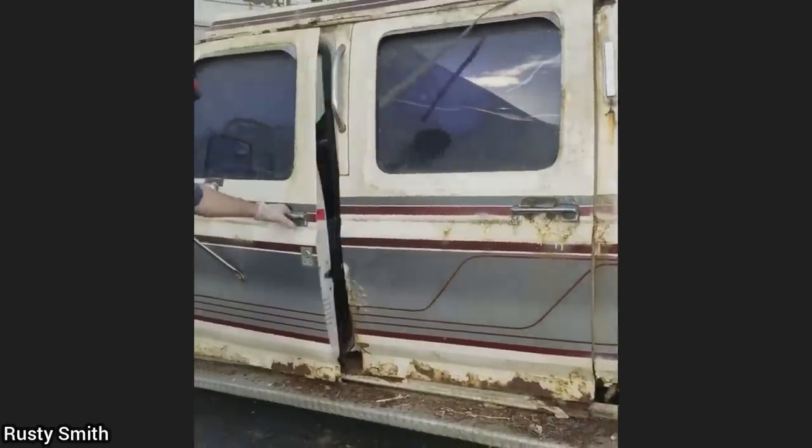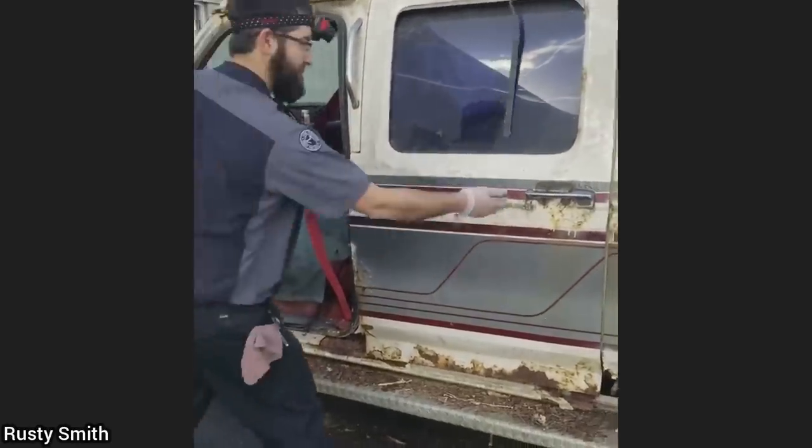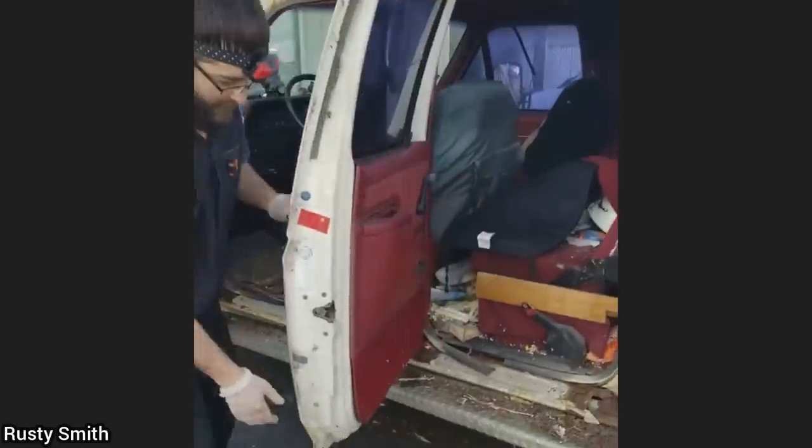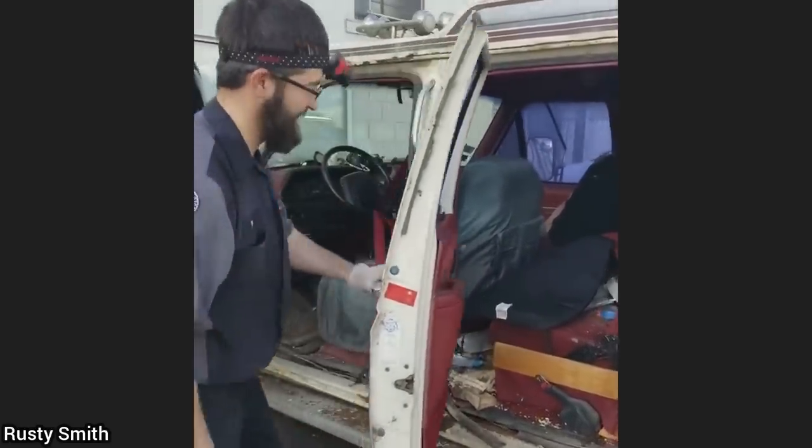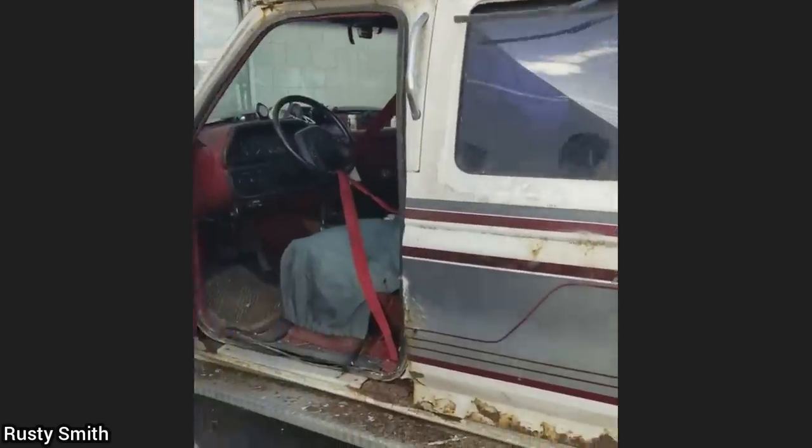And this customer's truck was towed in as it won't start. Before diagnosing the issue, the technician noticed that the bottom of the B pillar was completely rusted out. The shop refused to work on this vehicle once they noticed this and told the customer it's not safe to drive.